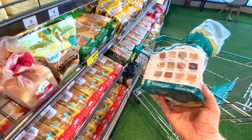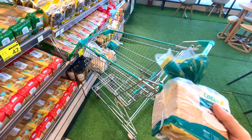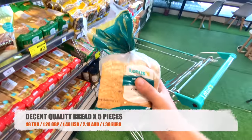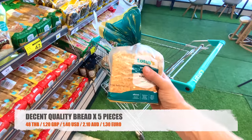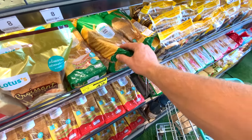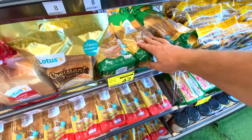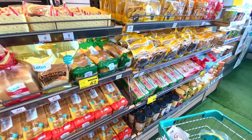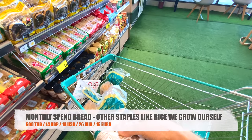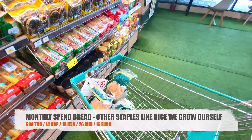I usually get our bread from Tesco. Some things we get from the supermarket, some things we grow, and some things we get from the local market. This loaf is 48 baht — Emperor bread with mixed grains and seeds. We go through about three of these a week as a family, so that's around 150 baht a week on bread.